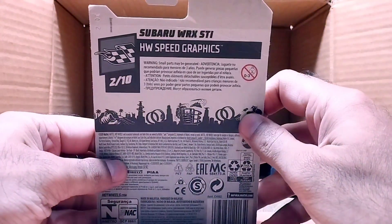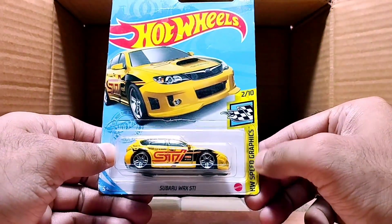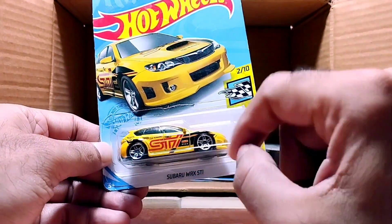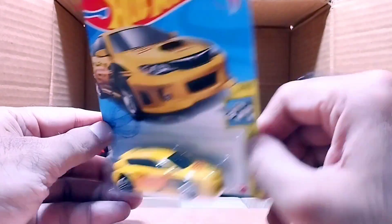Our next one is a yellow car called the Subaru WRX STI, from HW Speed Graphics. It's yellow with ST branding on it and black detailing. Look at the detail — so beautiful.